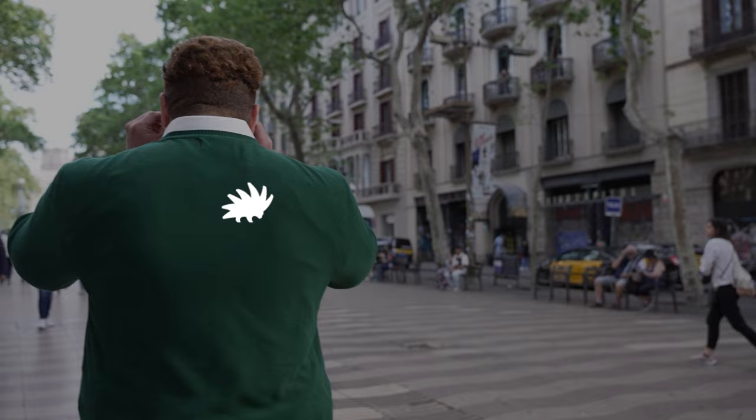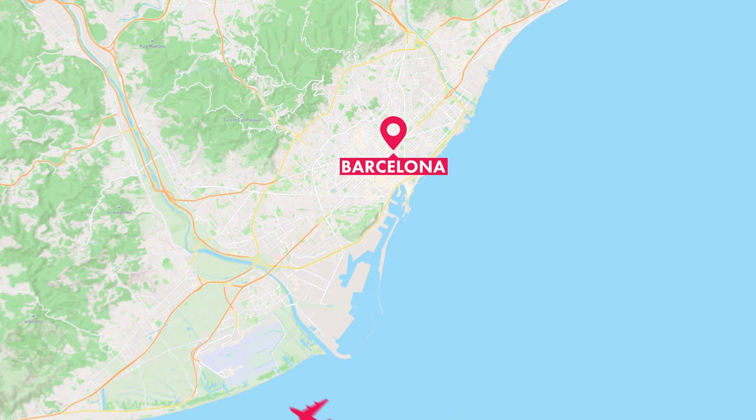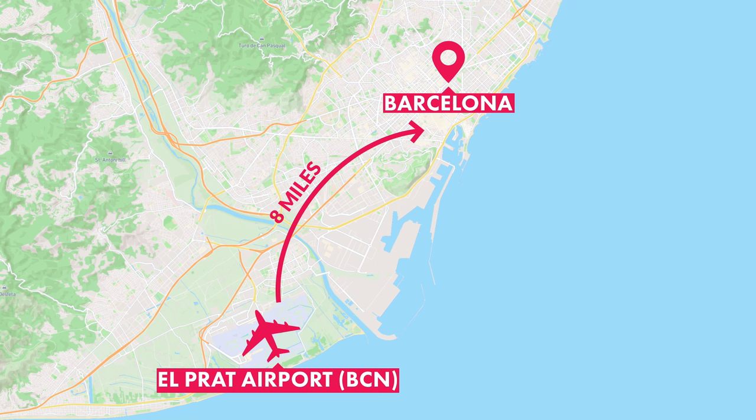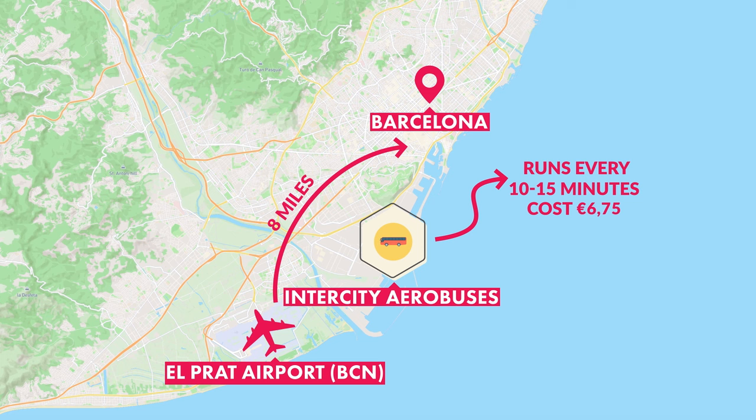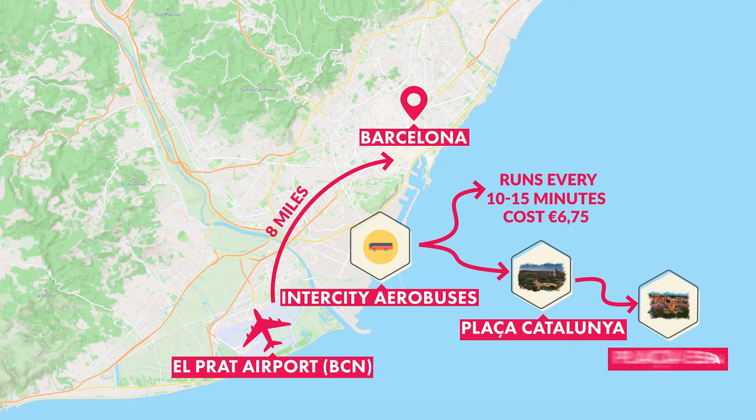Barcelona is in the region of Catalunya on the southeast coast of Spain. Most international and domestic flights arrive into El Prat airport, located only 8 miles southwest of the city, meaning getting into the city center is quick and painless. The best value for money is to take one of the inner-city Aero buses, which typically run every 10 to 15 minutes from each terminal.